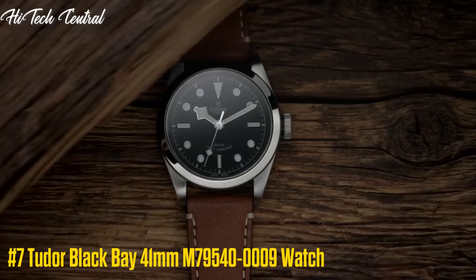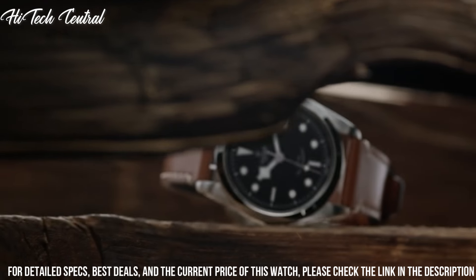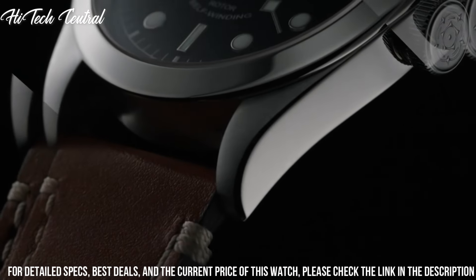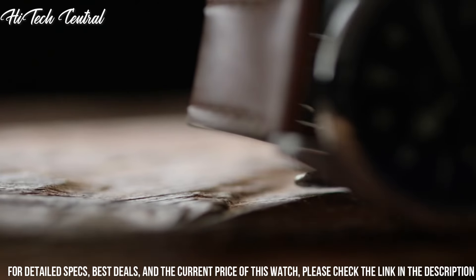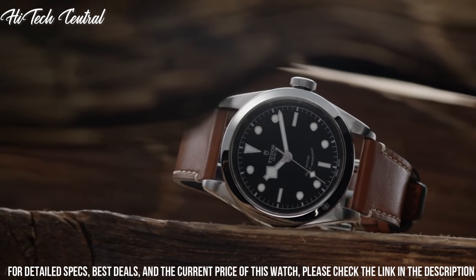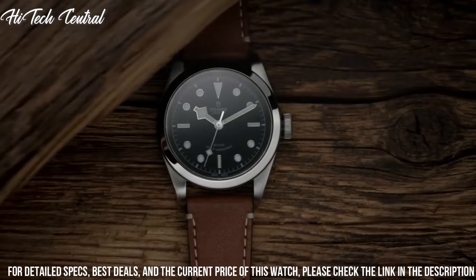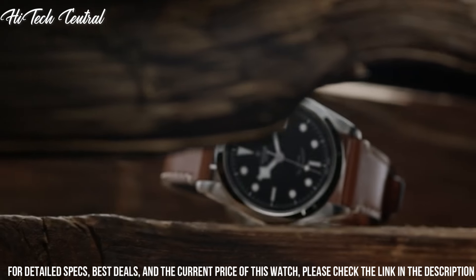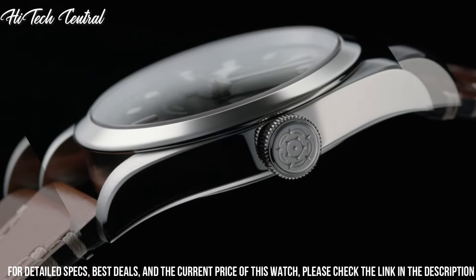Number 7: Tudor Black Bay 41mm M79540-0009 watch. Dial type: analog. Luminescent hands and markers. Tudor caliber 2824 automatic movement, based upon ETA 2824, containing 25 jewels, beating at 28,800 VPH, with a power reserve of approximately 38 hours. Scratch-resistant sapphire crystal. Screw-down crown. Solid case back. Round case shape. Case size: 41mm. Fold over clasp. Water-resistant at 150m (500ft). Functions: hour, minute, second. Luxury watch style.